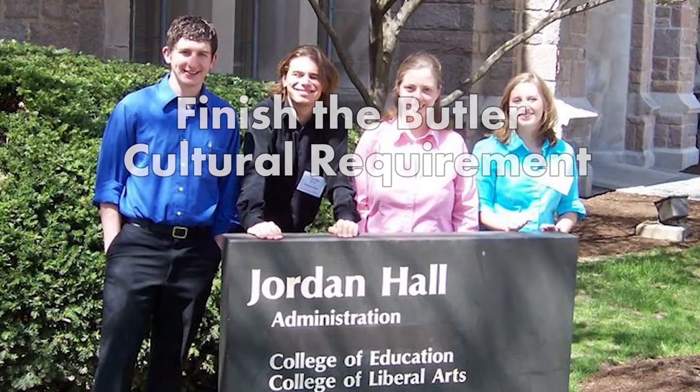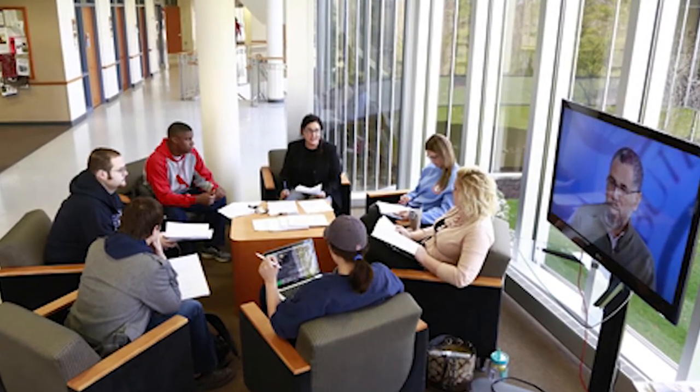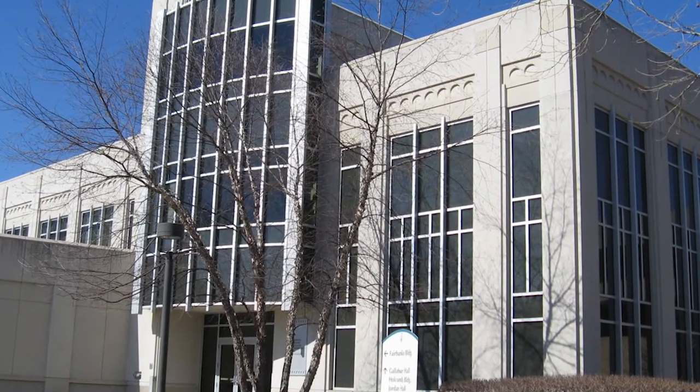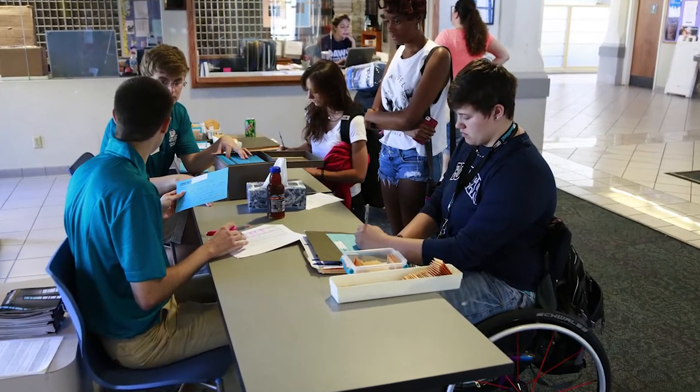Finish the Butler Cultural Requirement. It is easy to neglect the cultural requirement at Butler University, but forgetting it can prevent you from graduating. The school makes you attend eight cultural events before you can receive a diploma. You can find them by looking for the BCR symbol on school calendars.